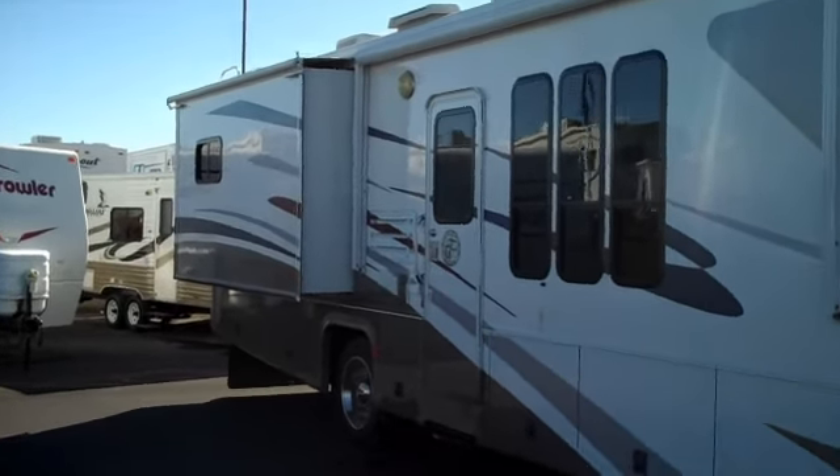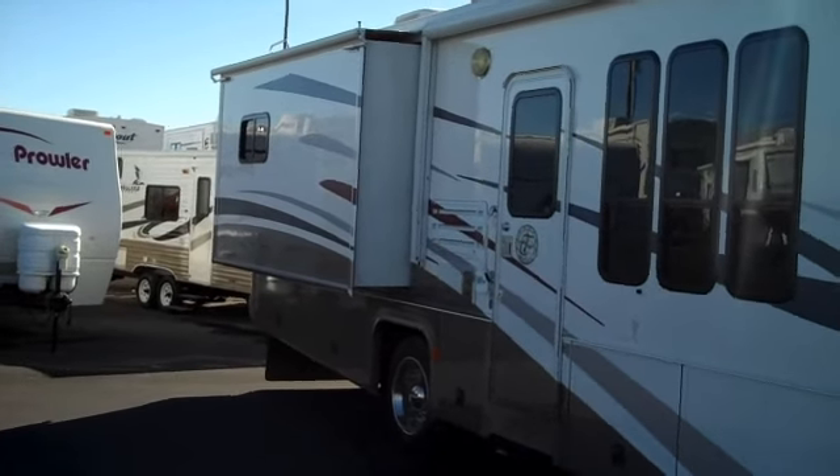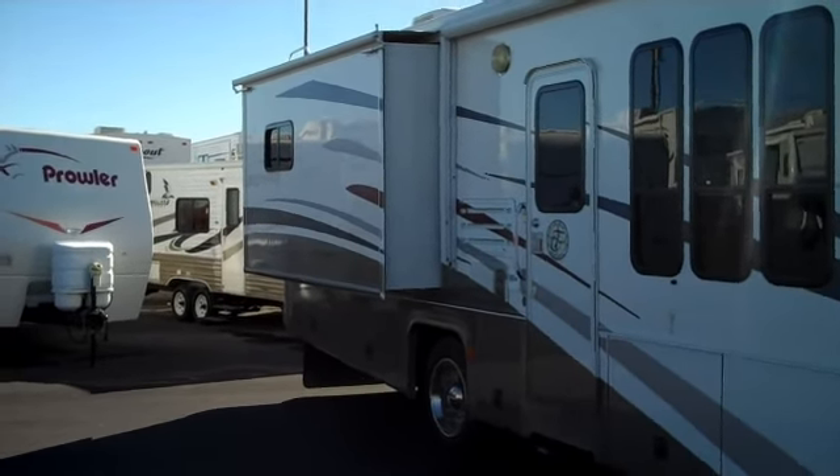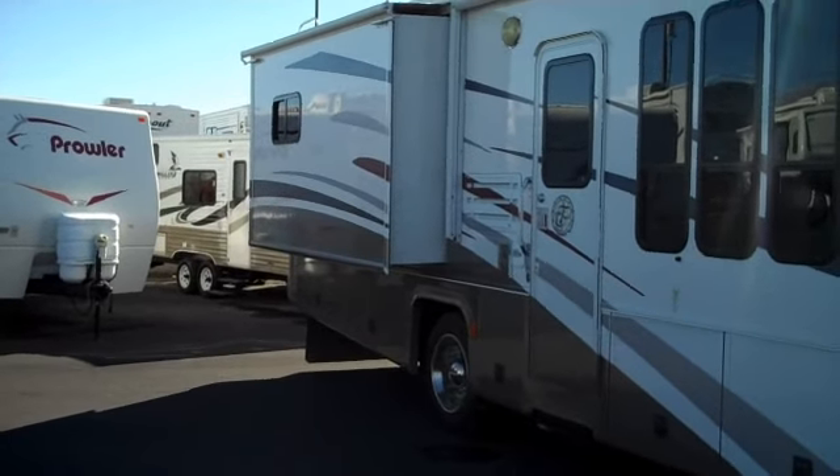This is the large bedroom slide, which becomes a dressing room slide because the closet actually slides out too. They're getting a lot of extra room to go.